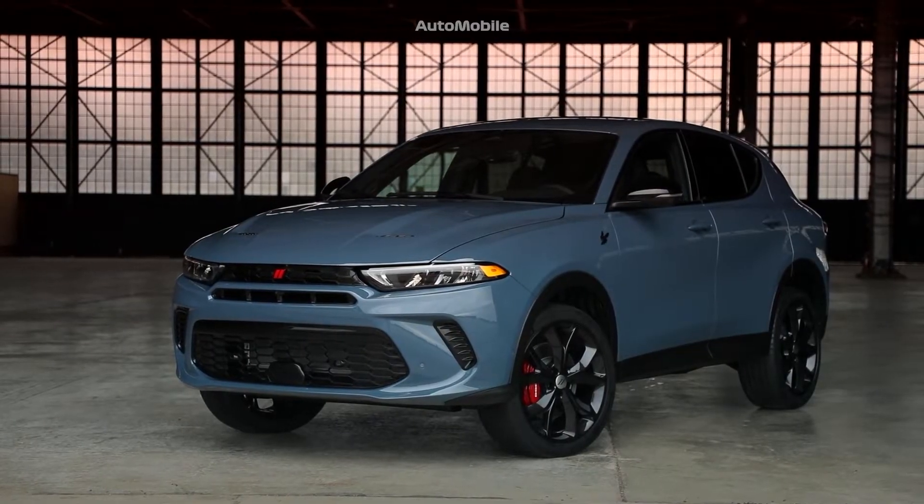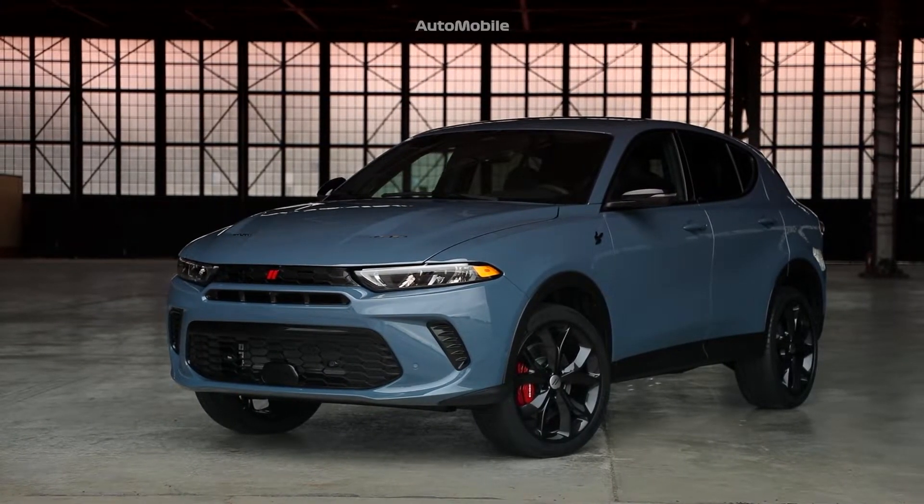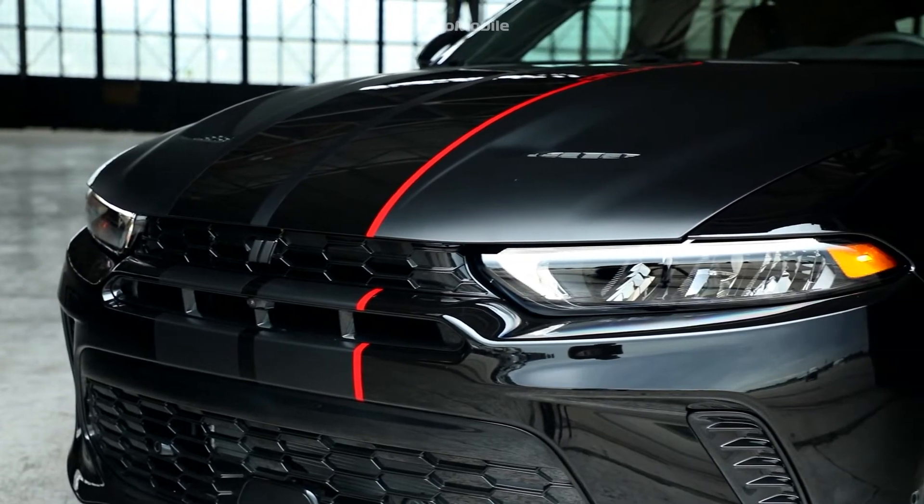The Dodge Hornet is the brand's first electrified product and an entry into an all-new segment for us. And we're gonna do it in typical Dodge fashion — we're gonna do it different than everyone else in the industry that competes in that segment.